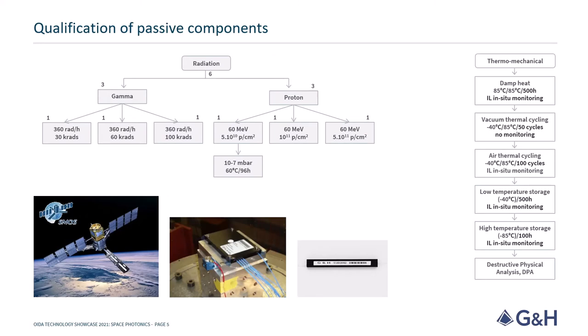The passive components follow a different path. Proton and gamma radiation, in addition to damp heat and thermal vacuum tests, are performed to assess the suitability for the space environment. One particular example shown here are passive fiber optic modules containing fused fiber components that were qualified for use in the SMOS Earth Explorer mission to monitor soil moisture and ocean salinity.